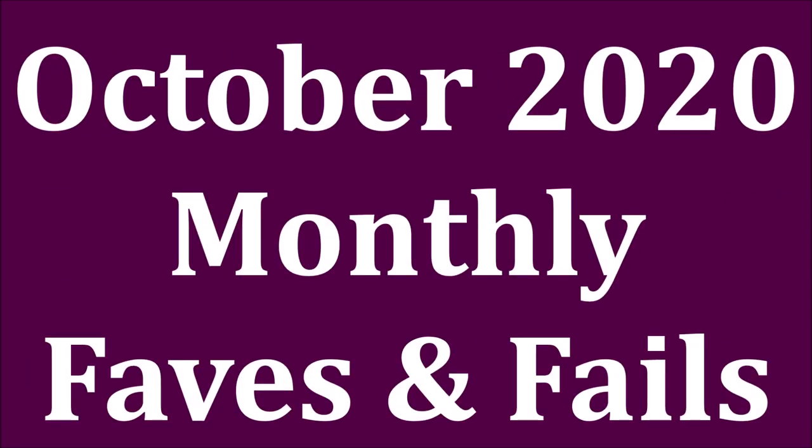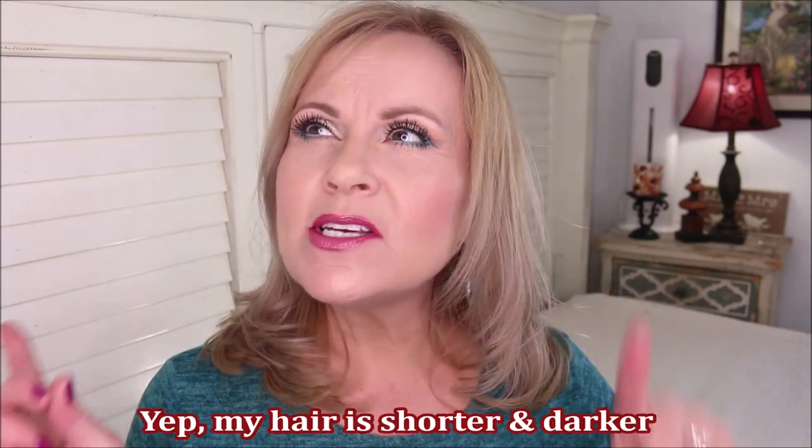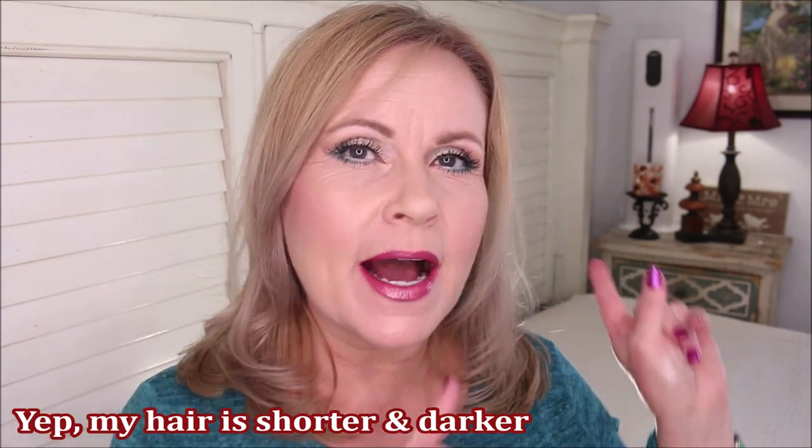Every time I get to this video and say it's that time of the month again, I think it's something about having a period — it's not. We're going to go over what I'm loving this month. I have a video for you today that is all about the things I've been loving this month, but also the things I have not been loving. I had quite a few fails this month.